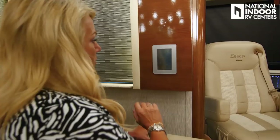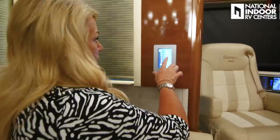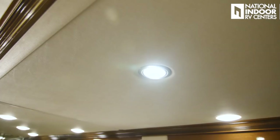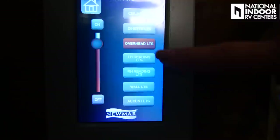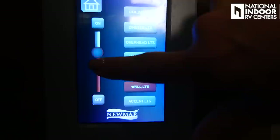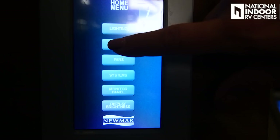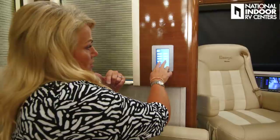Let me go over this lighting control panel. This controls the dinette lights, overhead lights, reading lights above me left and right, wall lights, and accent lights. You can adjust the dimmer level and it will stay at that level until you turn it all the way on. Shades controls the day and night shades in this area. You can just read through the panel to navigate.